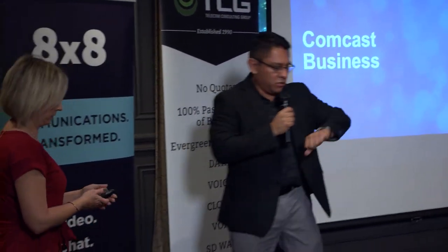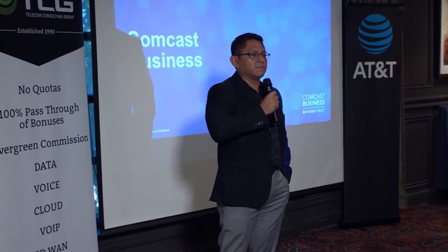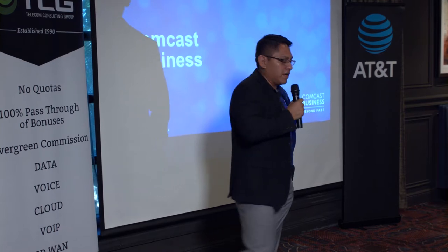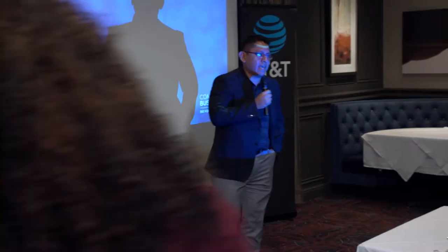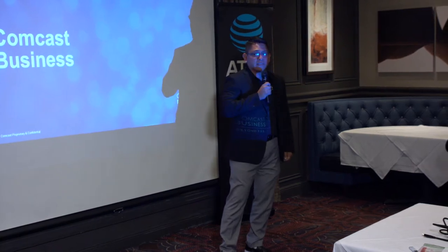Good afternoon, everyone. Happy New Year. I wanted to come up and give some good information, but before I dive into that, we have some exciting news to share. I can't say hot off the press because it hasn't even made the press. I think the majority of everyone in here who sells Comcast is going to like this.